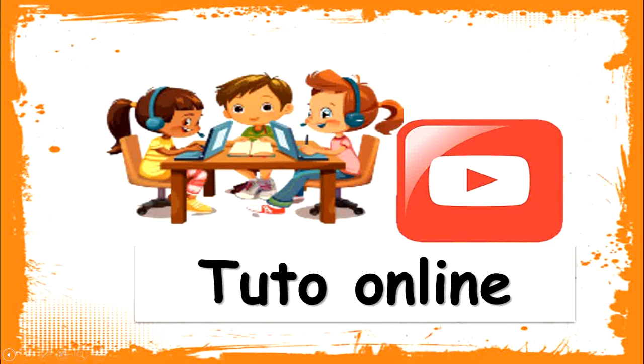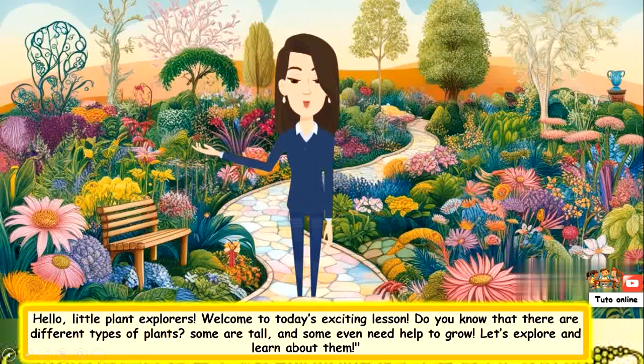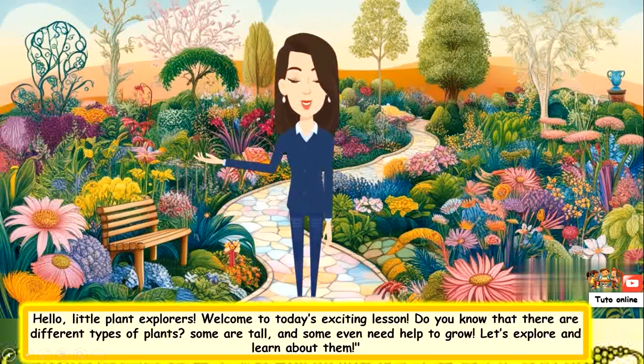Welcome to TutorOnline, the place where learning is fun and exciting. Hello little plant explorers, welcome to today's exciting lesson. Do you know that there are different types of plants? Some are tall and some even need help to grow. Let's explore and learn about them.